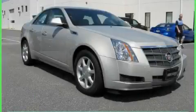This is a 2009 Cadillac CTS, a luxurious package designed with the finest elements in mind.